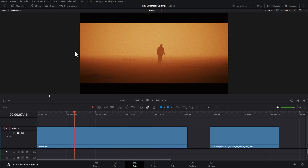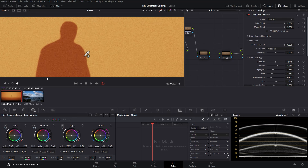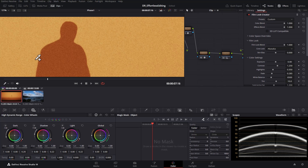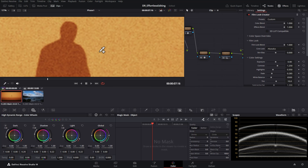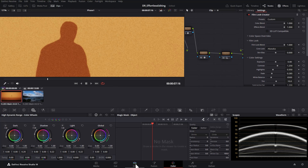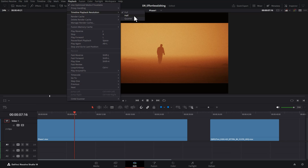Just one thing to be aware of — if I switch to the color page and zoom in, changing the playback resolution to full gives a much better impression of color grading and especially grain and sharpness. But setting it to auto resolution means we don't have a good idea of what the final image will look like. So if you're doing color grading, keep the timeline playback resolution set to full, but when editing and cutting clips you can set it to half or quarter.